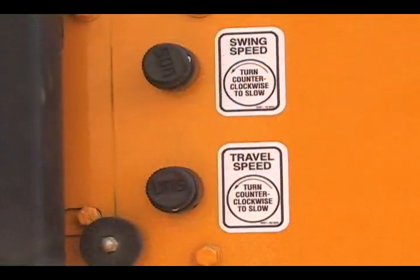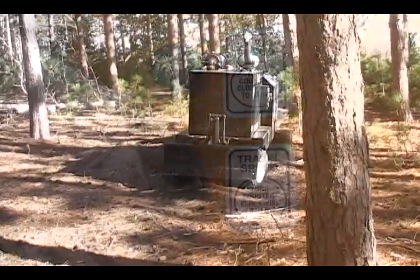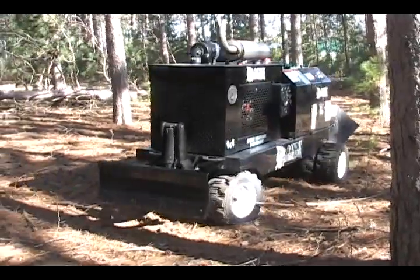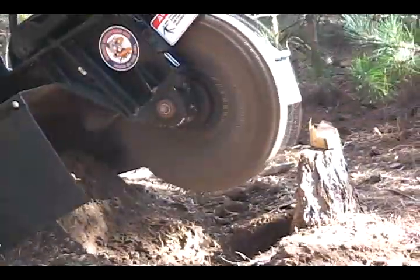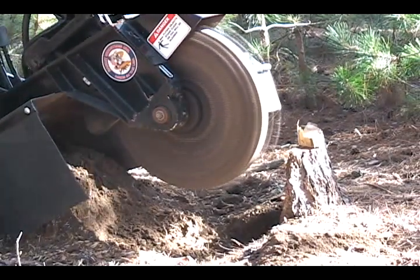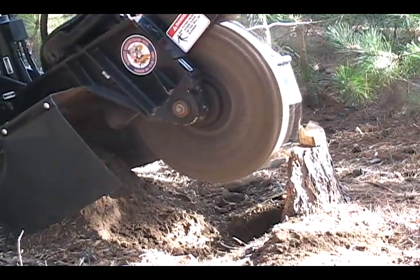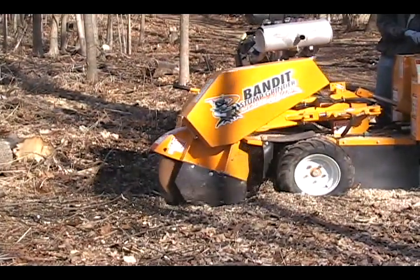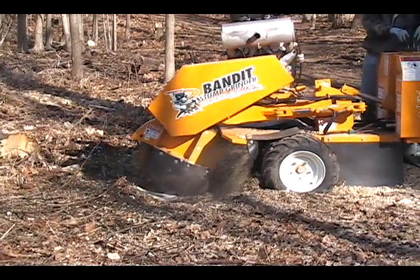The travel speed adjustment feature can easily be adjusted on the machine to allow for maximum travel speed for quick travel, or be adjusted to a slower speed to allow the grinder to creep into the stump during grinding. The variable speed cutter head also increases production and adds to the versatility of these units.